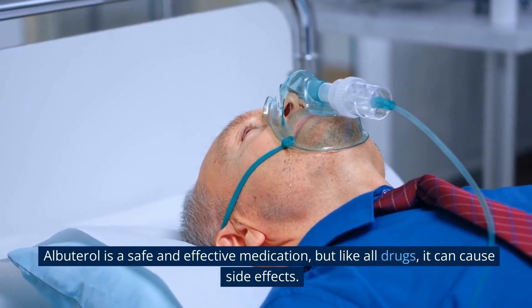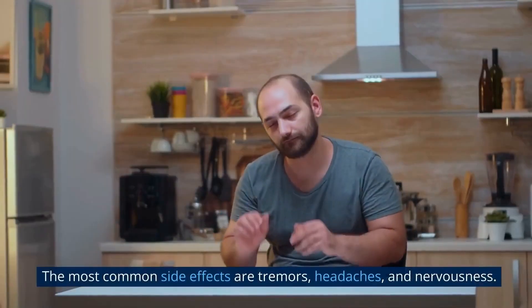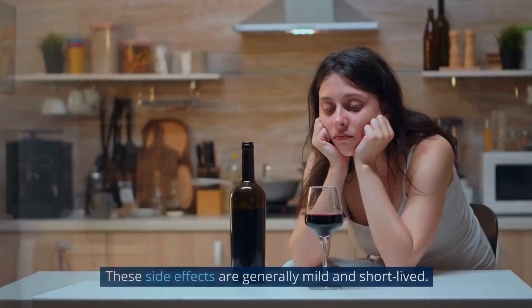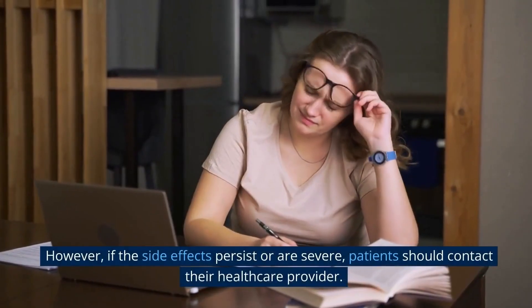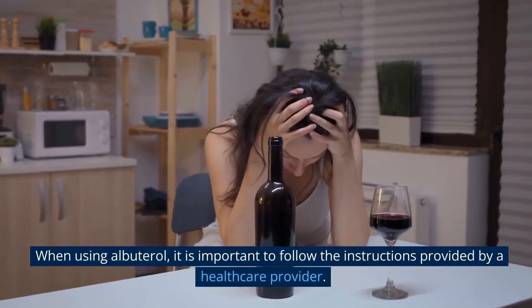Albuterol is a safe and effective medication, but like all drugs, it can cause side effects. The most common side effects are tremors, headaches, and nervousness. These side effects are generally mild and short-lived; however, if they persist or are severe, patients should contact their healthcare provider.